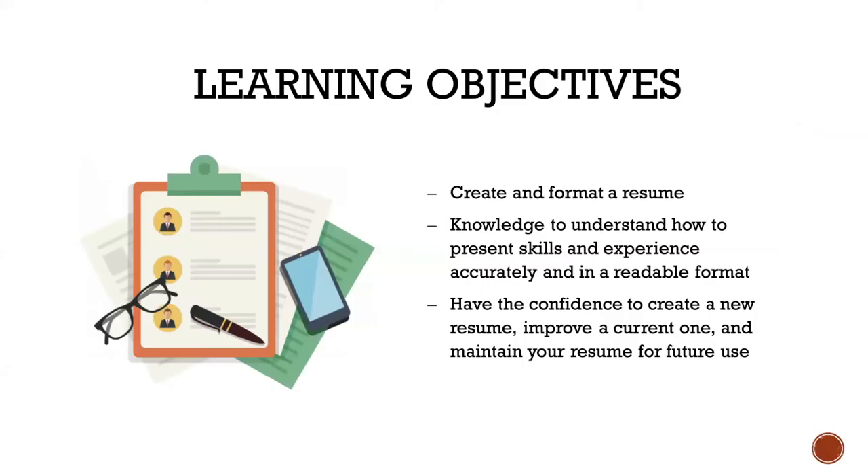Our learning objectives for today are how to create and format a resume, the knowledge to understand how to present skills and experience accurately in a readable format for your resume, and having the confidence to create a new resume, improve a current one, and maintain your resume for future use after this class is over.